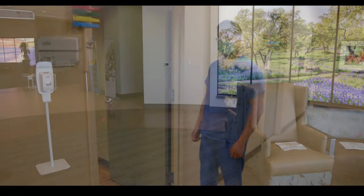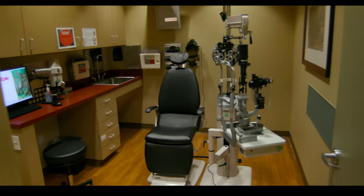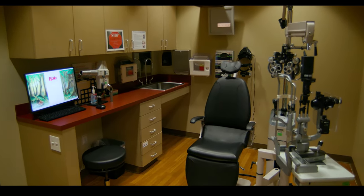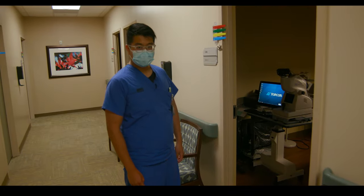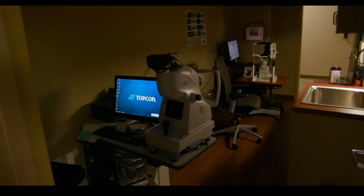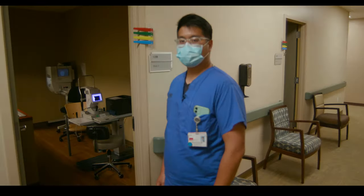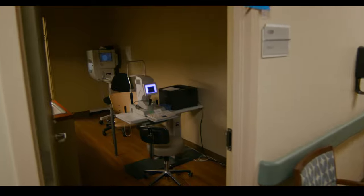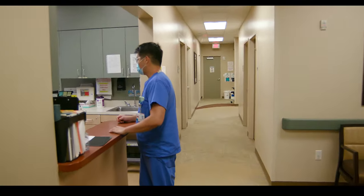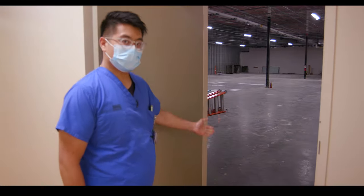This is our Victory Lakes clinic patient room with all the standard amenities: a phoropter, a slit lamp, and an indirect lamp in the back. In our imaging room we have an OCT for images of the macula as well as a fundus camera. Over here we have our Humphrey visual field and our IOL Master. We're about to head over to the new ophthalmology area — this is the future ophthalmology suite — where we have big plans.